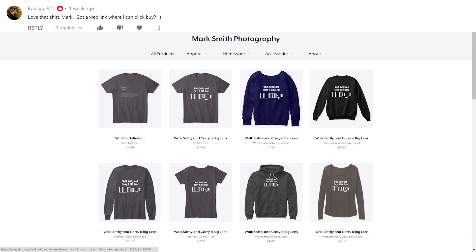The next question is from calisag911: I love that shirt Mark, got a web link where I can buy it? Of course — he's talking about the 'Walk Softly and Carry a Big Lens' shirt you see on screen here. You can get it as a shirt, sweatshirt, or hoodie, and there are a bunch of other shirts I've created plus some my daughter has created. I'll put a link in the description below — you get a cool shirt and you help support me in what I do.